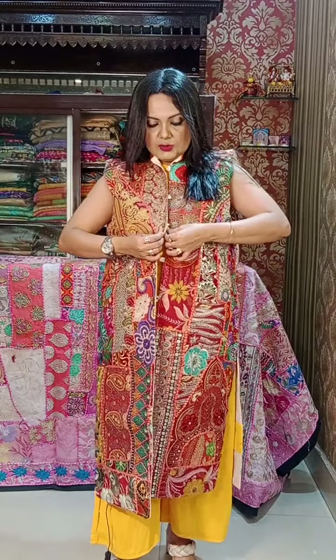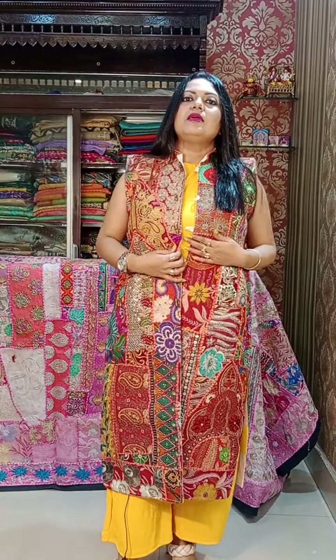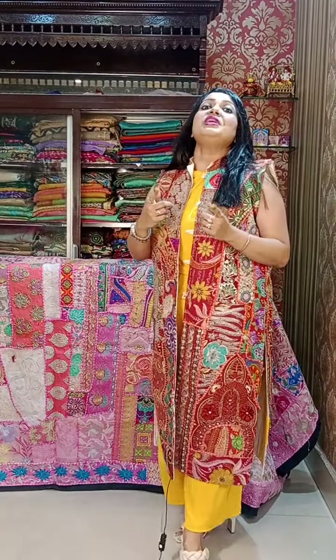If you want to just pin it up, it will come to 44. It is a bigger size what I am wearing, so it can be worn by people who have a 44 size. 3650 is the price of this designer piece.